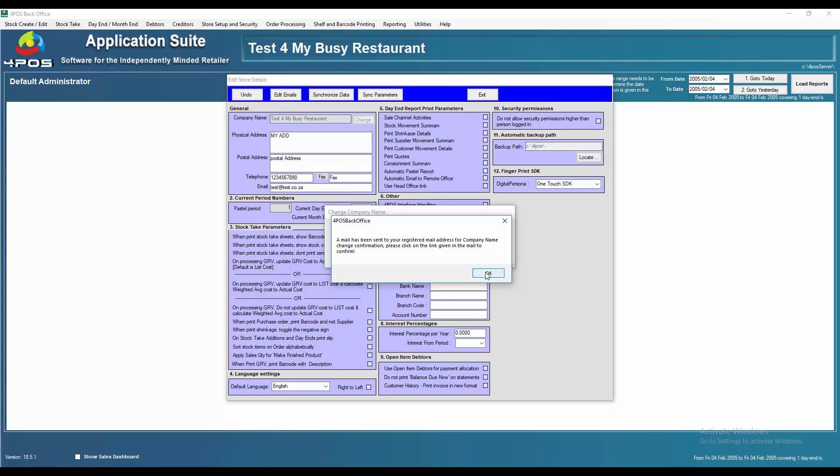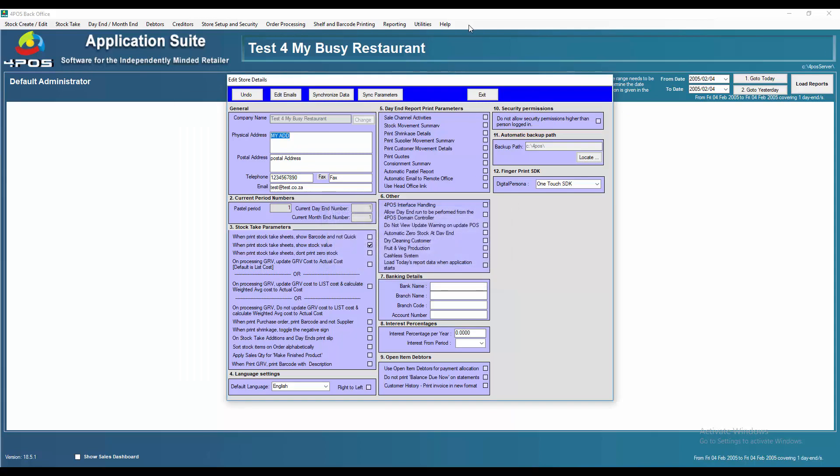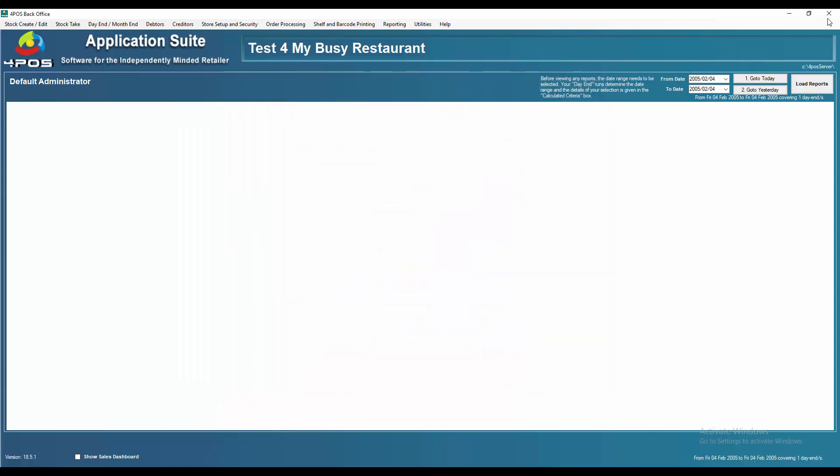That's the email address which was used to register this company in the first place. You can check your email, and once the email has been received you can click on the link. Once the link has been approved, the system will automatically change the name to the new company name.